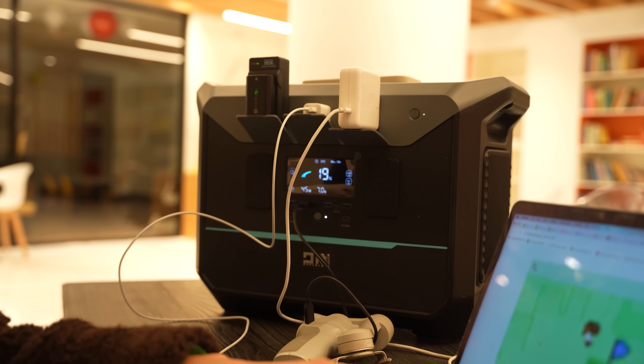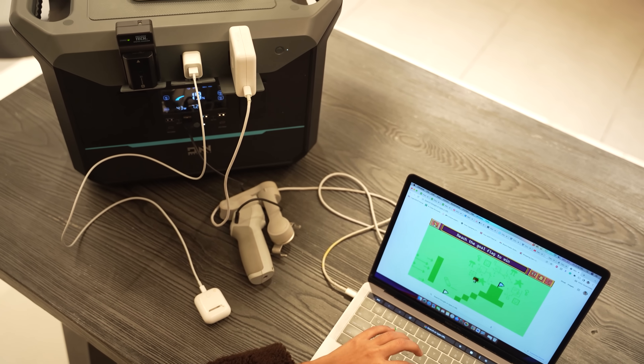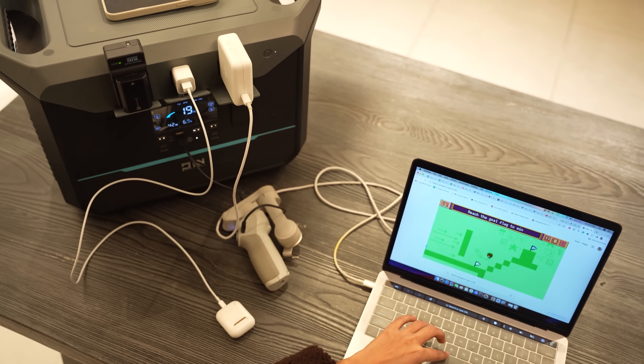This is a feature-packed device — whether you are using an AC port, a DC port, or want to use wireless charging, this has covered all your needs.